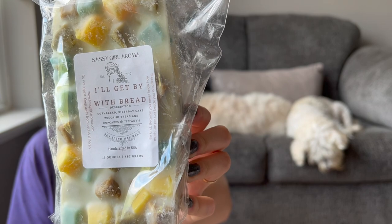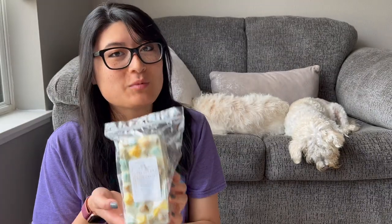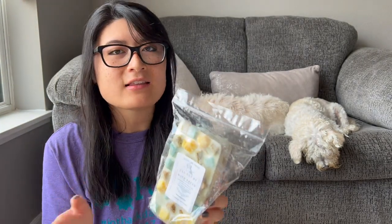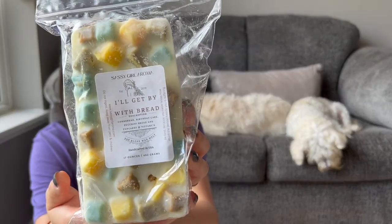Cupcakes at Tiffany's is such a good, nice bakery blend and I always think it's pretty strong, so I'm super excited to have it. A lot of the loaves I get are great on their own, but they could also be great blender loaves — since there's so much wax, I like having the ability to mix and match and blend with other scents.